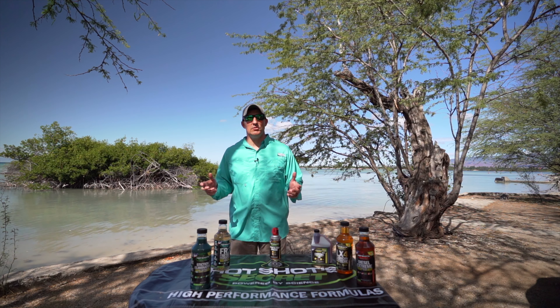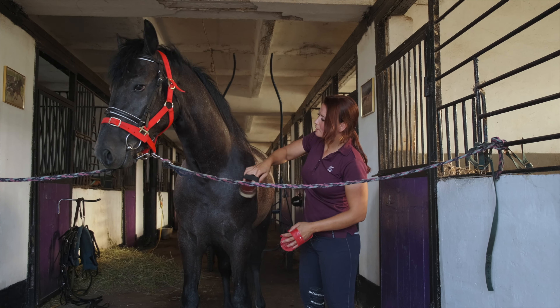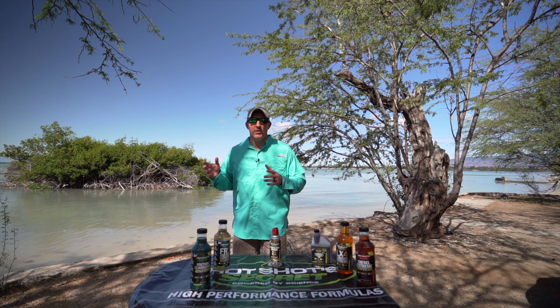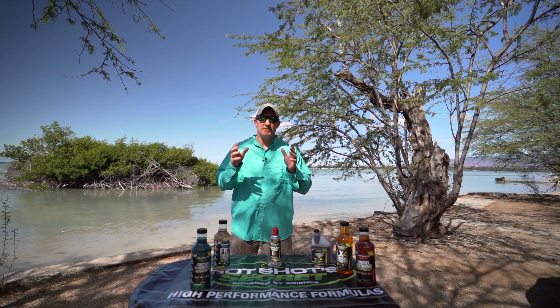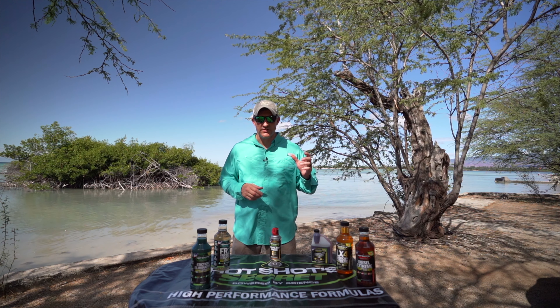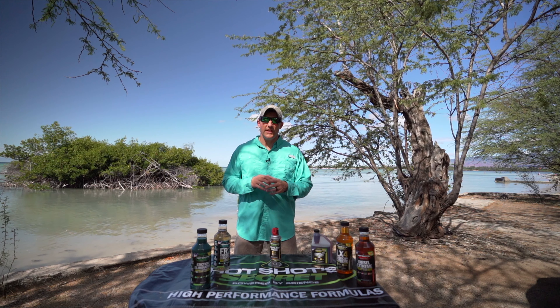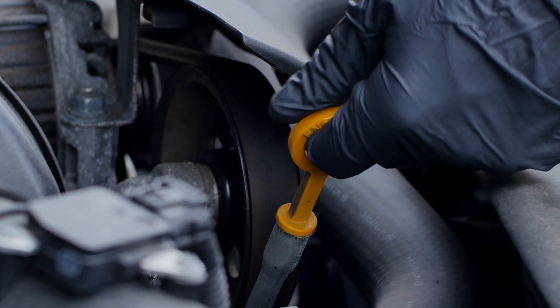Just like with your noble steed in the days of old, you had to water it, give it grain, hay, brush it, shoe it — you had to make sure that that steed was in its top physical condition. The same is true with today's iron steed. You have to make sure that every component is in its top physical condition.